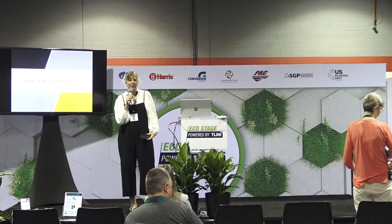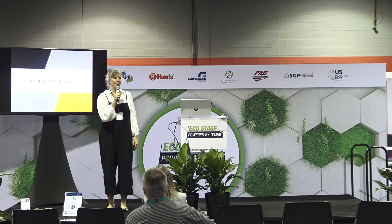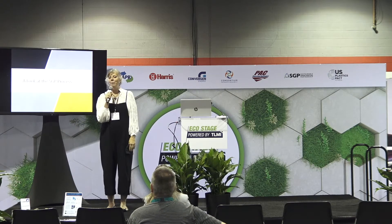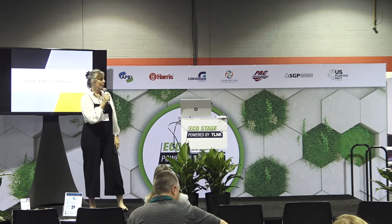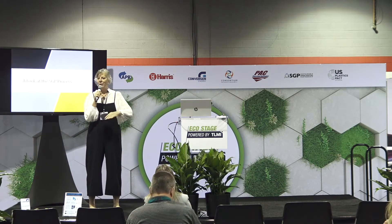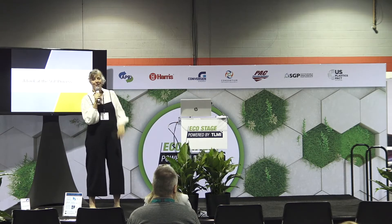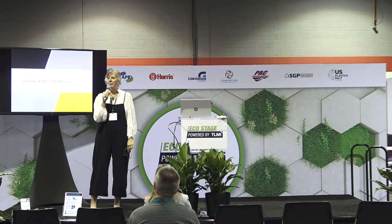I'm Rosalyn Bandy and I lead sustainability for TLMI. This has been a phenomenal week with a lineup of speakers every day covering topics from getting your matrix waste out of landfill to today how to get your company certified.